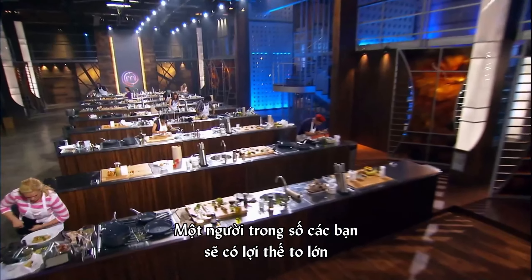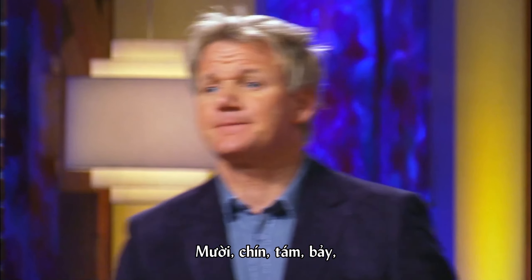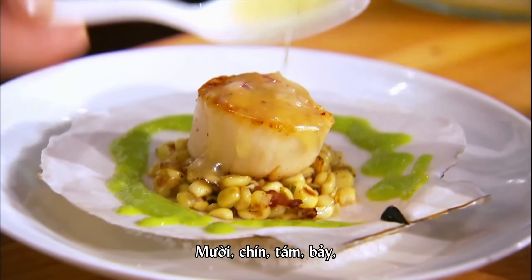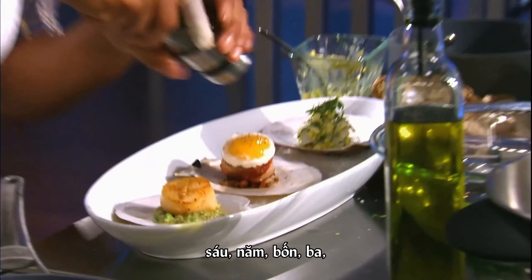One of you is going to gain a major advantage in the next stage of this competition. 10, 9, 8, 7, 6, 5, 4, 3, 2, 1, and go!